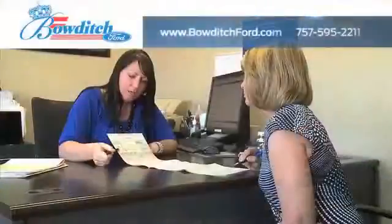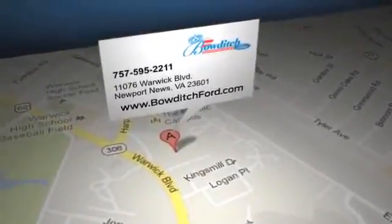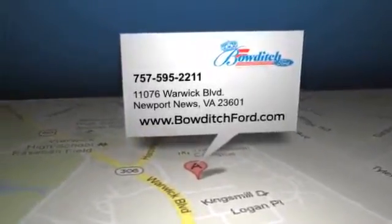And read more about Bowditch Ford to see why we're the right dealership for your next vehicle. Bowditch Ford is located at 11076 Warwick Boulevard in Newport News, Virginia.